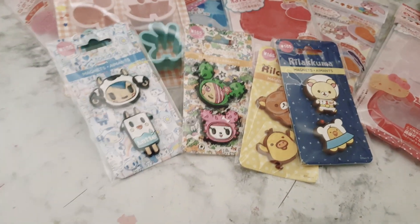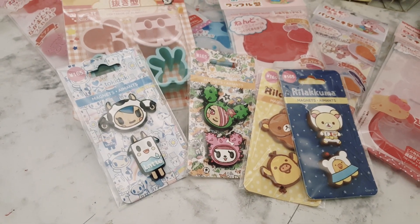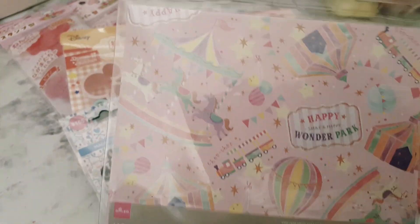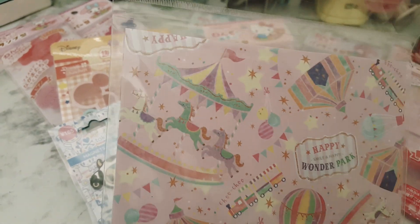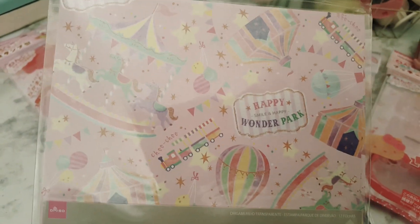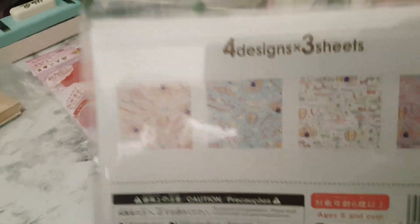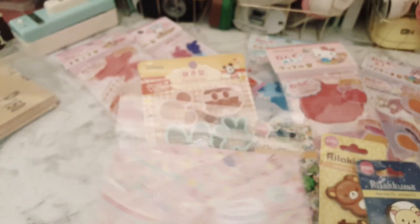I did end up finding this origami paper, and I loved it — I thought it was really cute. You get the little circus tent, the carousel, the little train, and the hot air balloons. This one has three different types of prints. They're very similar — these two here have the hot air balloons and trains, and then this one here has the Ferris wheels. Sorry for the glare. I ended up getting three of these.